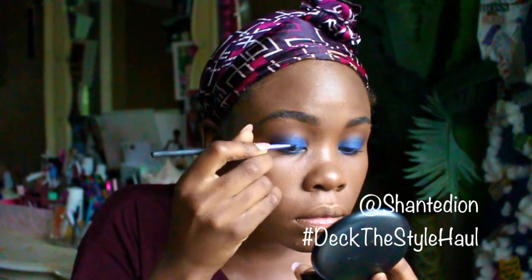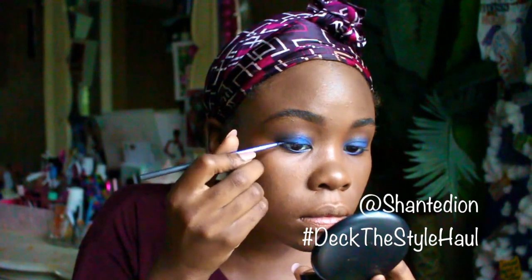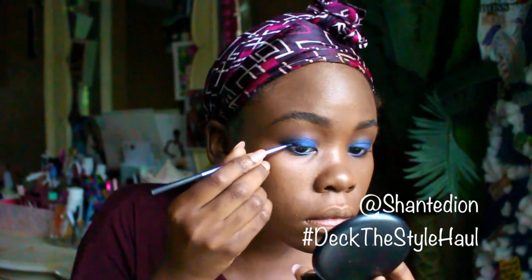Right here I'm basically doing a small wing eyeliner — I don't want to go too cat-eye, just a small wing to give my eye a little bit of shape and definition.